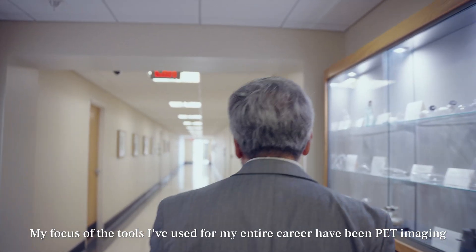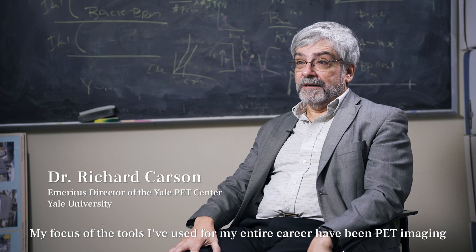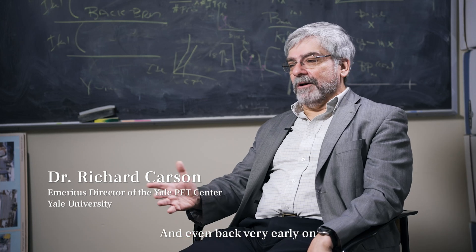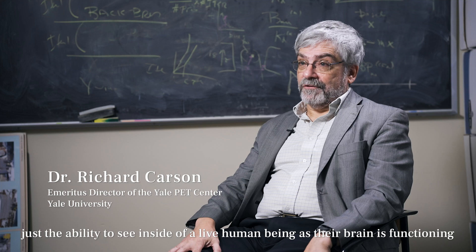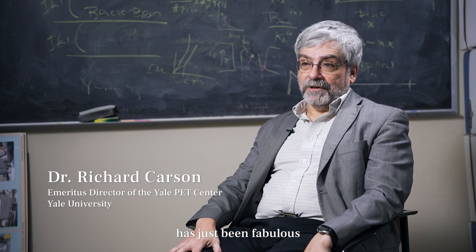My focus — the tools I've used for my entire career — have been PET imaging. Even back very early on, just the ability to see inside of a live human being as their brain is functioning has just been fabulous.